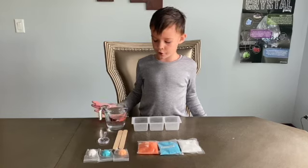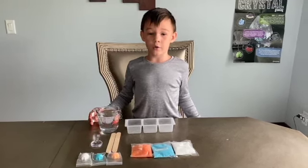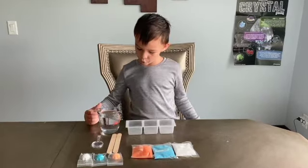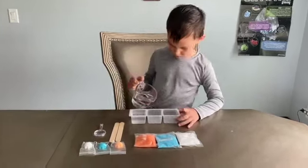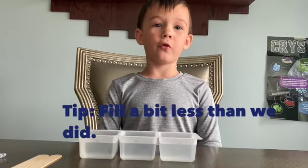The only other thing you need is boiling water. It's very hot, so be careful. Make sure you fill it to three-fourths full.